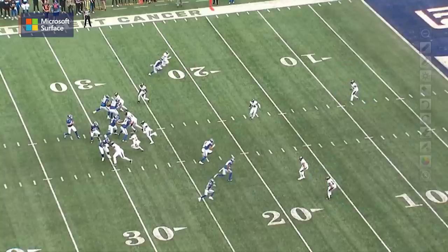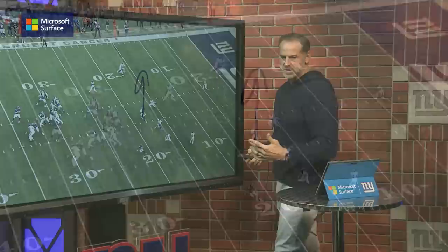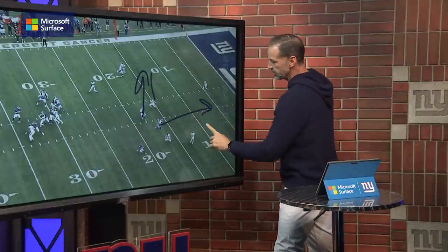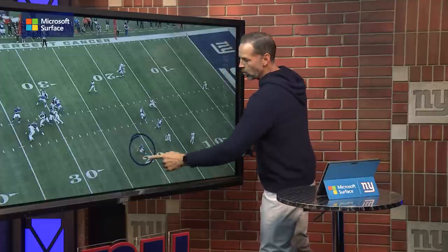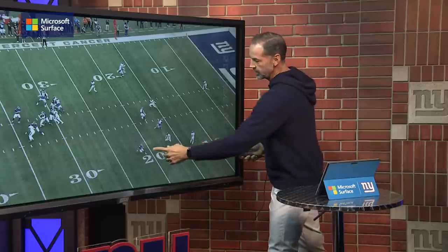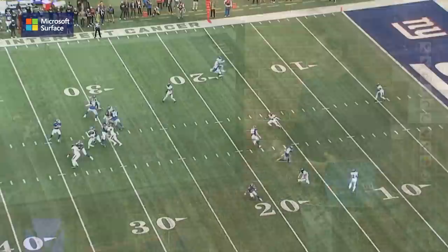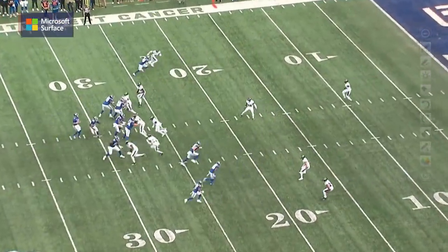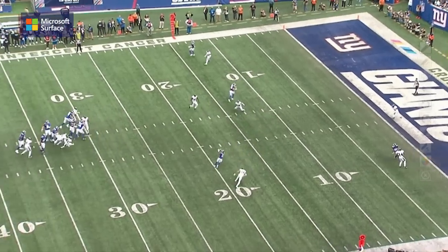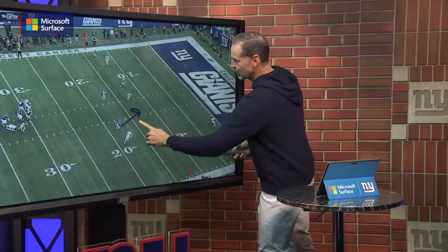Look at what this receiver combination does right here. Daniel Bellinger is basically clearing out the middle of the field, taking this defender with him — a clear-out route up the seam. And this play is designed for Wandale Robinson. He's running what you call a pivot route or a jerk route, where he fakes outside really hard and then comes back inside with the acceleration. Watch what he does to this defender — such a sudden acceleration that the defender actually falls down, slips right there. Wandale Robinson with a huge conversion on third and 12, catches the football, and gets vertical just enough for the first down.